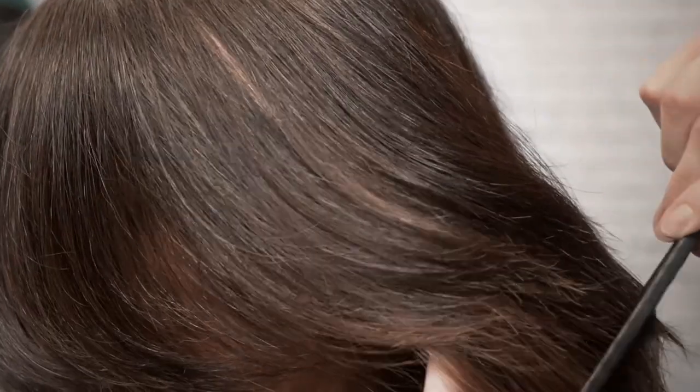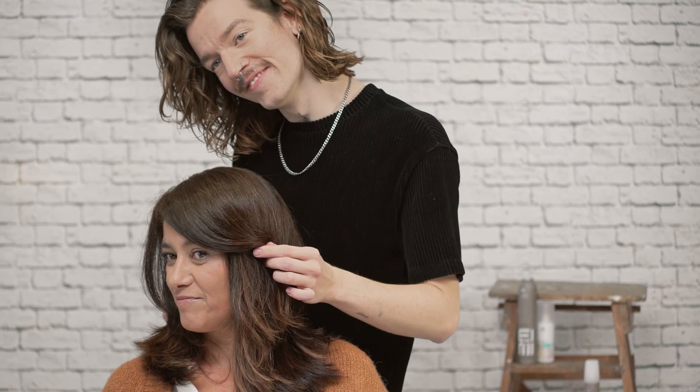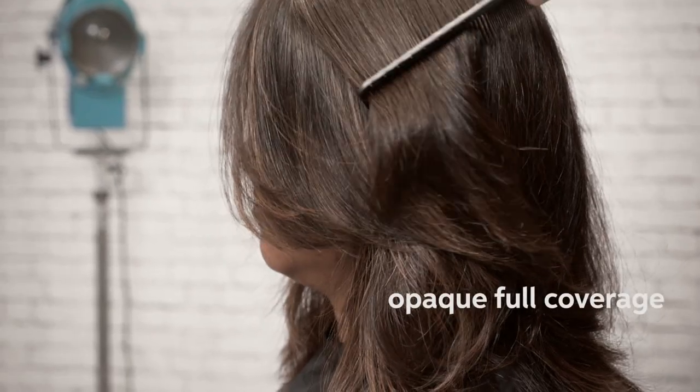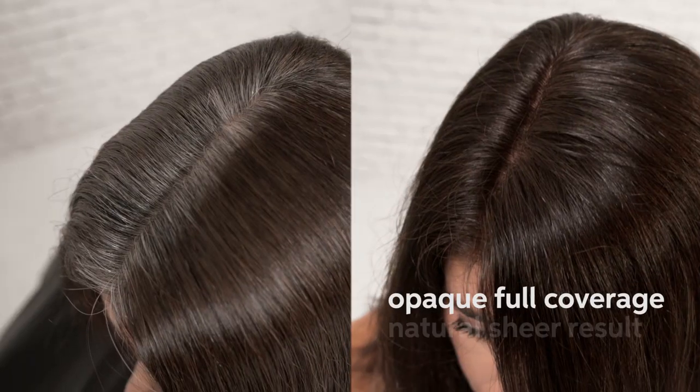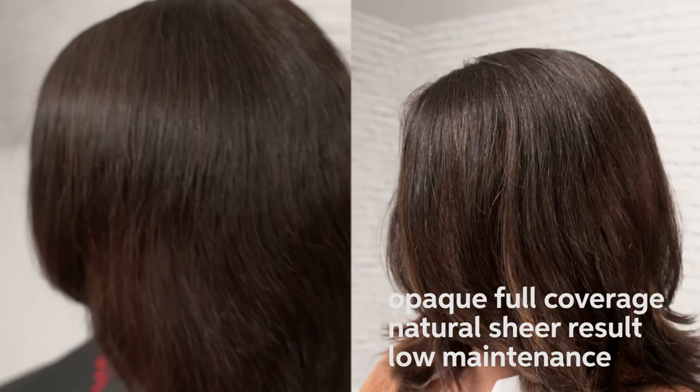Ask yourself: what type of result is your client after? Do we want to achieve full coverage, or do you even want it to be opaque saturation? Are we after a natural-looking sheer result with highs and lows? Or is your client after a more low-maintenance result? And is there anything your client could do between appointments herself?